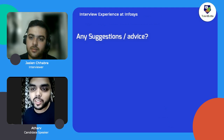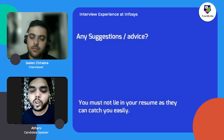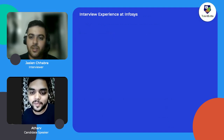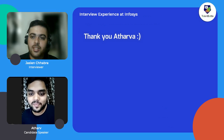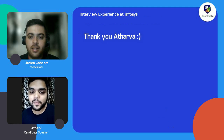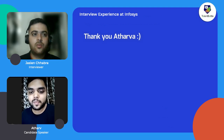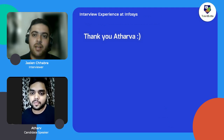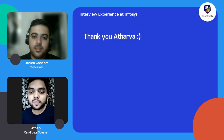Apart from that, one more suggestion: you should not lie in your resume and you should not lie in your interviews either, because they can catch you easily. Thanks, Adharva, for being here with us today and sharing your valuable experience. We hope our audience has gained important information from today's video. Once again, thank you from the whole team of Talent Battle for joining the session and sharing your experience.